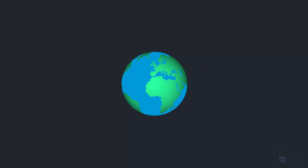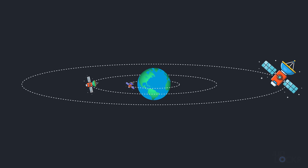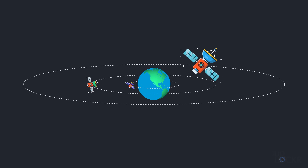So firstly, we need to talk about the satellite part of satellite communications. There are three main types of satellites: low Earth orbit, medium Earth orbit, and geostationary orbit satellites. Each of these operate at varying heights above the surface of the Earth, each with their own benefits and challenges.